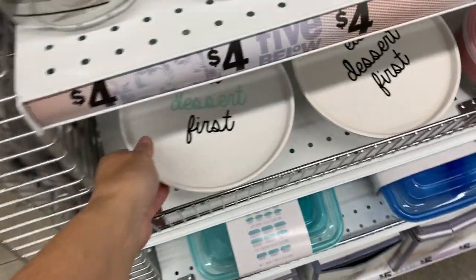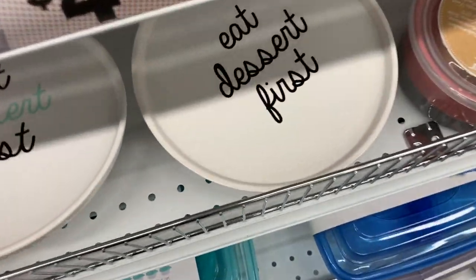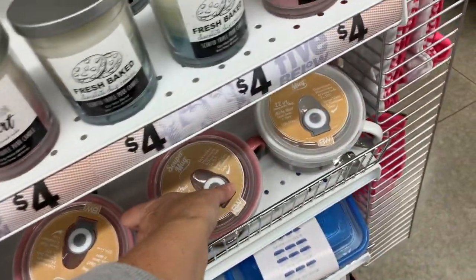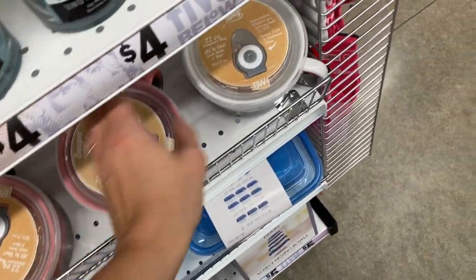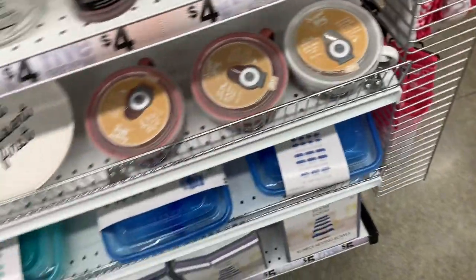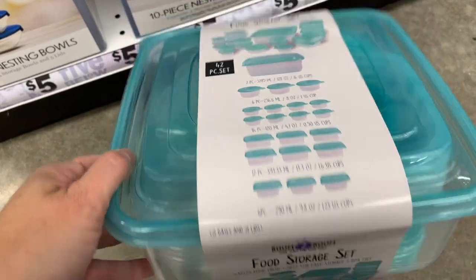We also have Eat Dessert First and it is $4.25. We also have it just in the black font. And we have some super mugs — I'm not quite sure on the pricing of these, I want to say $5. And then I just want to show you guys the nesting bowls again — those are $5. And then we also have the 42-piece set, which includes the lids — a 42-piece food storage set.